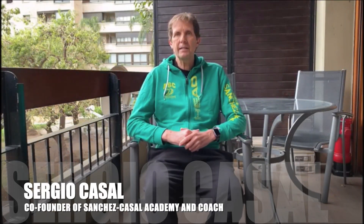Hi everyone! This is Sergio Casal from Sanchez Casal Academy. As you see, I'm here at home on these difficult moments, but I would like to send you some videos and talk about what the professional players are doing.